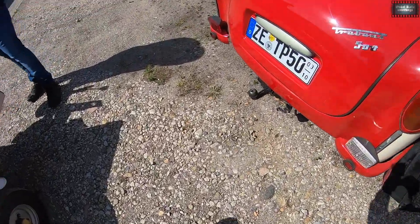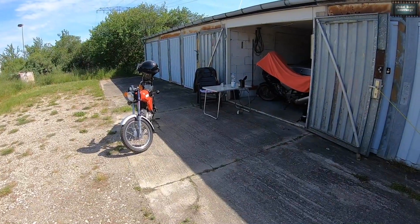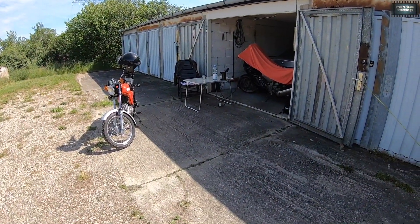Das ist ein schönes Gerät! Und der kommt hier dran! Bis nachher auf dem Moped!